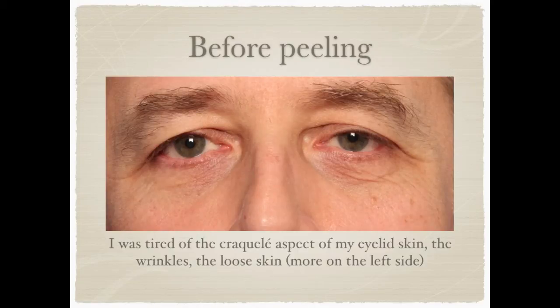This is my picture before the peeling. I was tired of the crackly aspect of my eyelid skin, the wrinkles, and also the loose skin which was more important on the left-hand side.